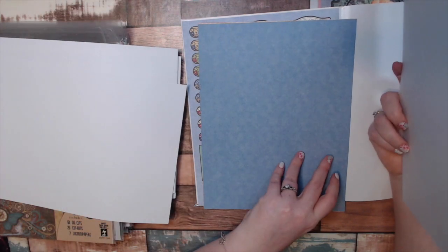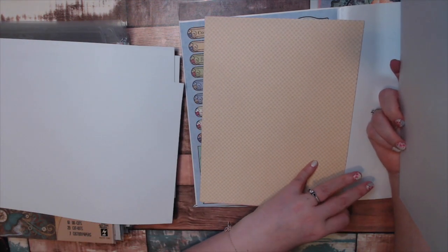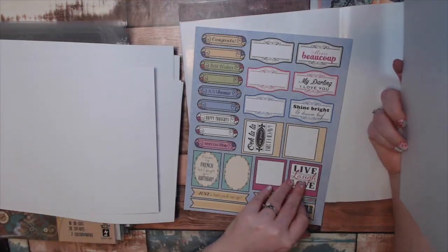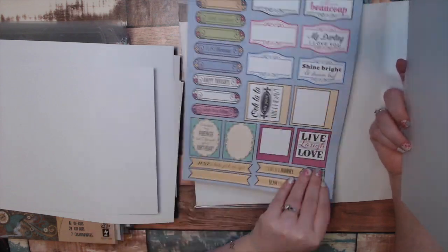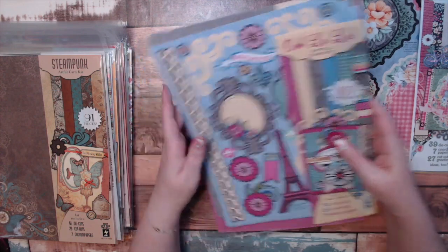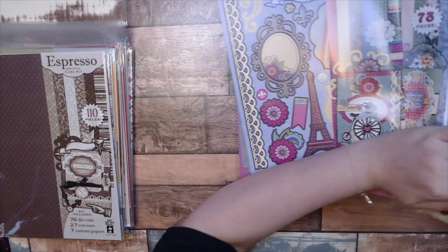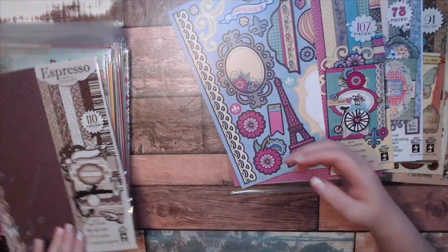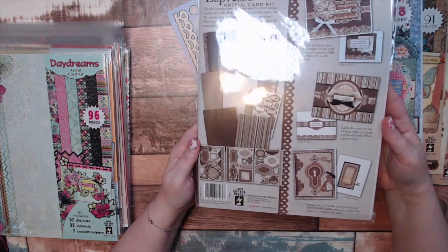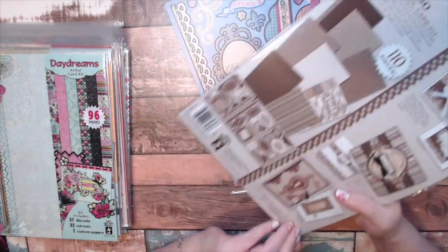I already took this one apart — I was just looking at it before I decided to make this video. Haven't created anything with them yet, just looking. Steampunk's my favorite, so of course I had to get a couple. This one is called Expresso and it has all of these pretty colors. These are awesome for steampunk as well.